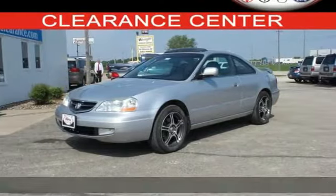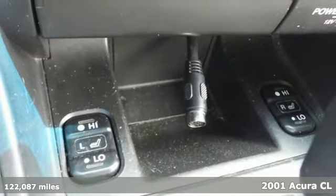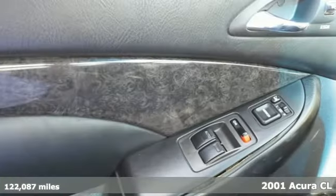It's a 2001 Acura CL. Standard features include plush leather seats, keyless entry, air conditioning, xenon headlamps, and cruise control.